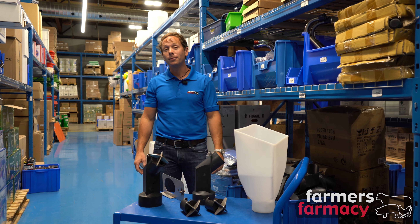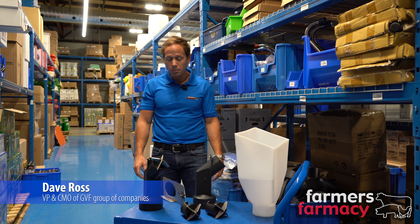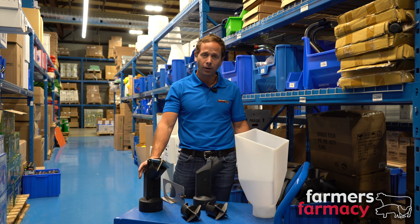Hey guys, it's Dave here from Farmer's Pharmacy, and on today's Future Product Friday I'm excited to tell you about a new product that we've stocked here called the Meal Meter.